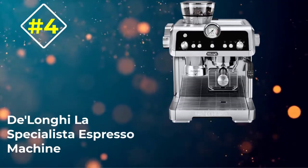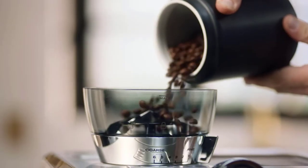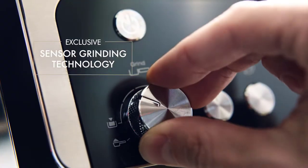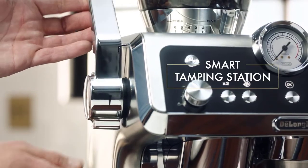Number 4: DeLonghi La Specialista Espresso Machine. If you want an active espresso system the way professional baristas make espressos and lattes, I recommend the DeLonghi La Specialista. This espresso machine provides excellent coffee, espressos, lattes, frothed milk, and hot water for other purposes.